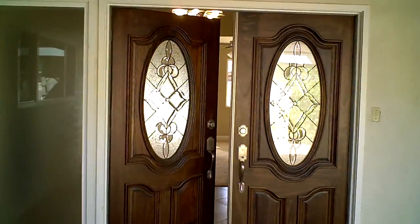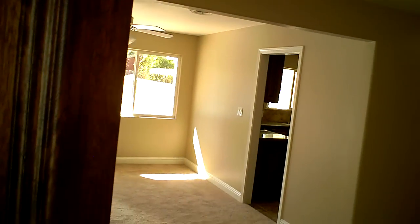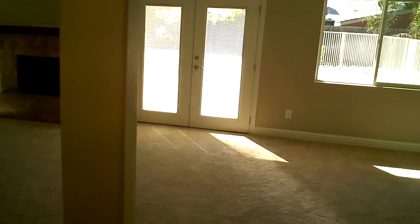Just about everything has been replaced on this house — new roof, new doors, new windows, a whole new kitchen, new light fixtures. It's a lovely house with two living areas.